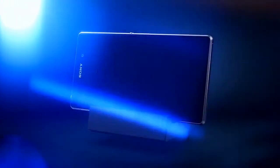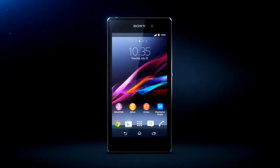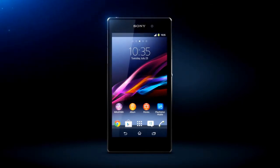Add to that the supreme convenience of our magnetic charger and there you have it. Xperia Z1, the best of Sony in our best smartphone yet.